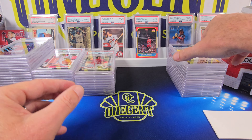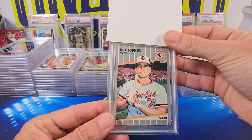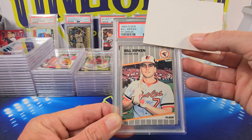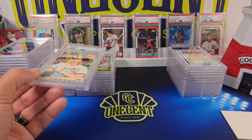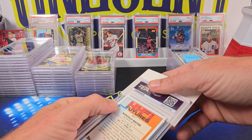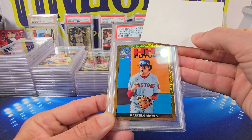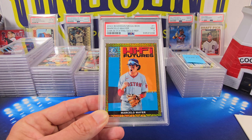And then we have the ever infamous F-Face card — Billy Ripken 1989 Fleer, the F-Face. Clean looking one right here — this one comes in at a Mint 9. Not bad on that — take the Mint 9 on the Billy Ripken all day. Brian also has a High Five Futures Marcello Mayer Gold from Bowman Megabox, numbered 11 out of 50. The Marcello Mayer comes in at a Near Mint 7.